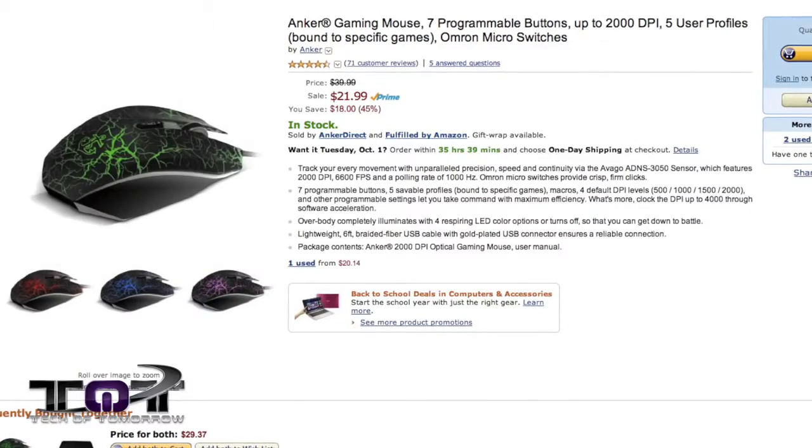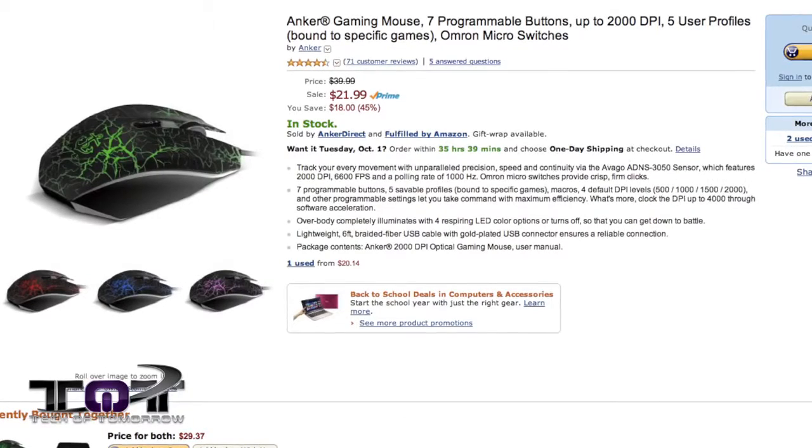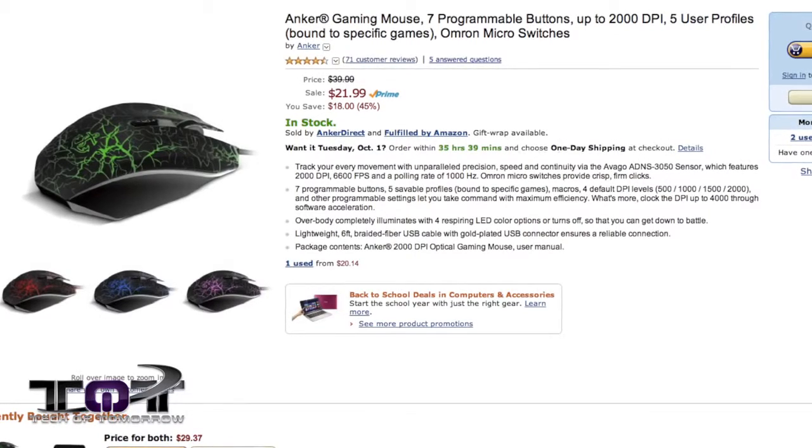Next up, the Anker Gaming Mouse. This bad boy has seven programmable buttons, up to 4,000 DPI, five user profiles, and near five-star ratings everywhere. Now this thing has sold for up to $49, but now it's on sale for an amazing $21.99.